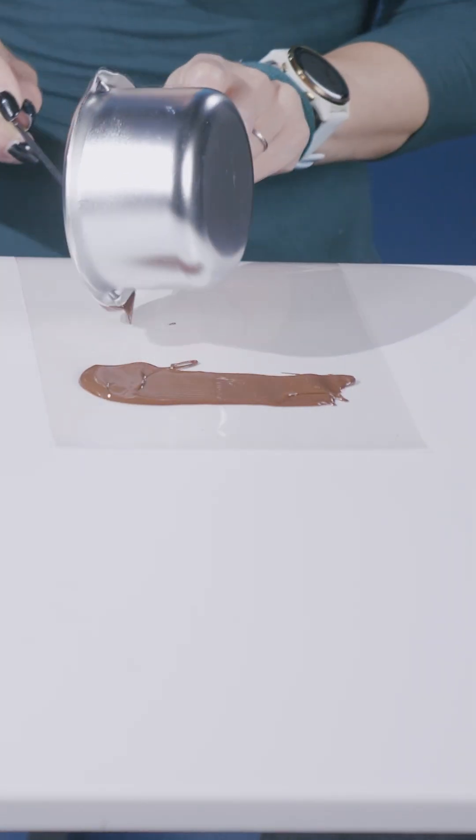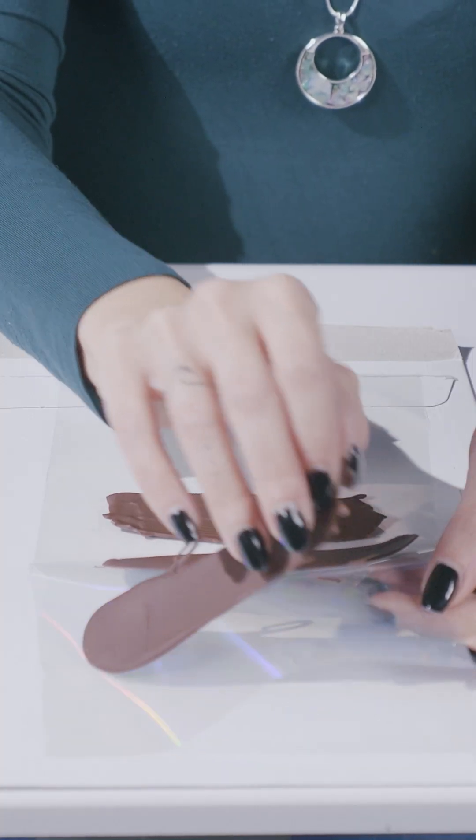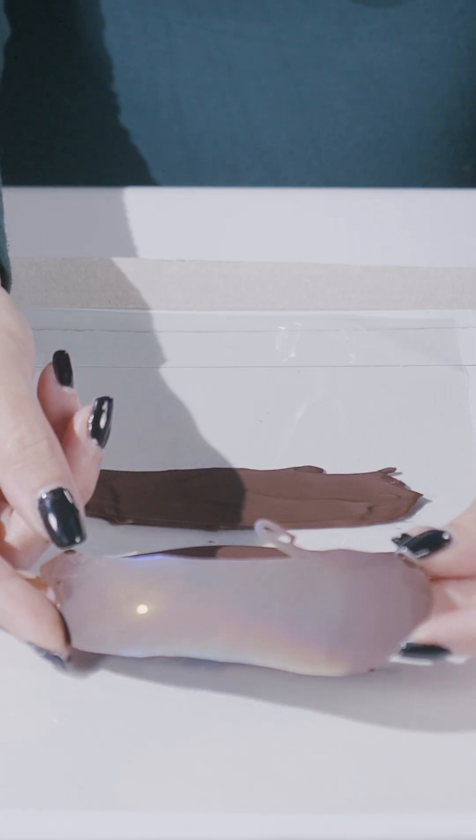Let's use this concept to make iridescent chocolate. Here is some melted chocolate and our diffraction grating film. After chilling it in the freezer, let's peel it off — and voila! Gorgeous iridescent chocolate, thanks to the microstructure of the film. This experiment was developed by Dr. Ahu Parry. Find more info in the description below.